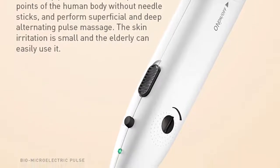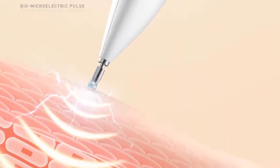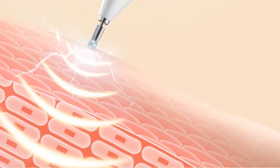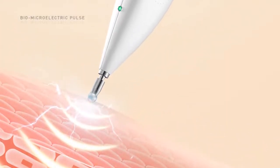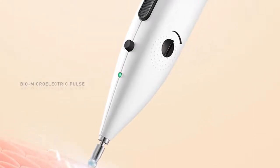Acupuncture is an ancient Chinese healing art that has been used for centuries to promote good health and well-being. The practice involves the insertion of thin needles into specific points on the body, known as acupuncture points or meridians. This stimulates the flow of energy, or qi, and promotes balance and harmony within the body.